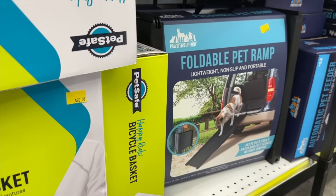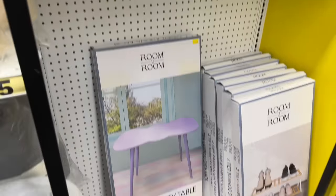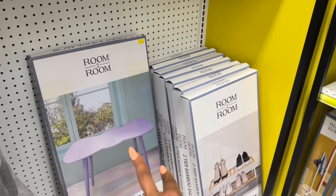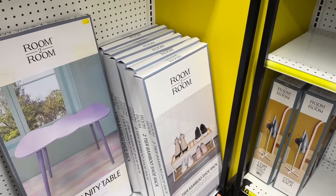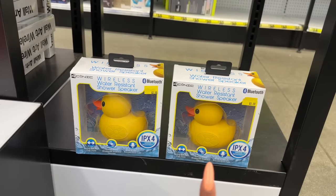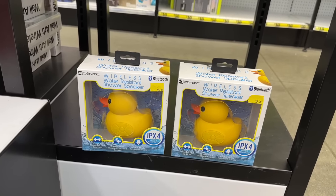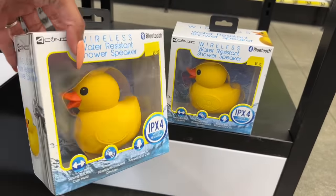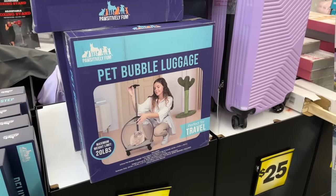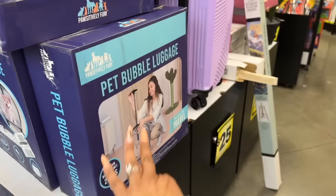My niece's dog is a bulldog — she's thick, so that ramp would be perfect for her. They also have this bow vanity table for $20, which would be good for dorm life. They have the two-tier bamboo shoe rack for $20 and coat racks for $10. I'm obsessed with this wireless water-resistant shower speaker for only five dollars! Oh my gosh, I think I'll put it in a subscriber gift. And this pet bubble luggage is hilarious and perfect for travel — it's $20.